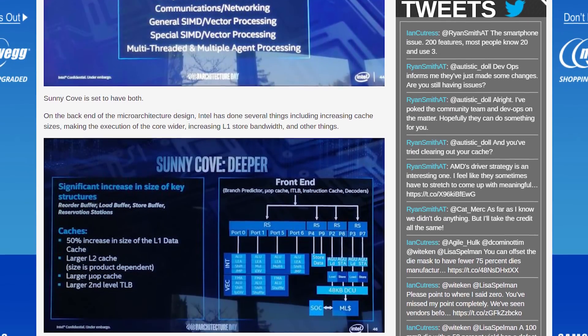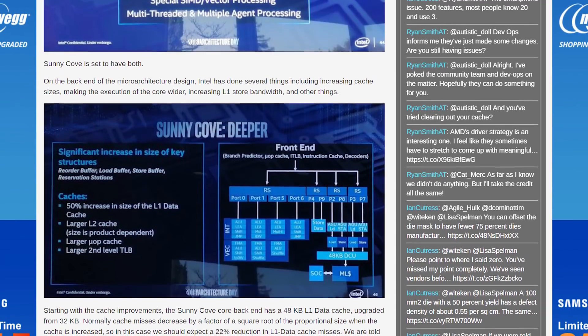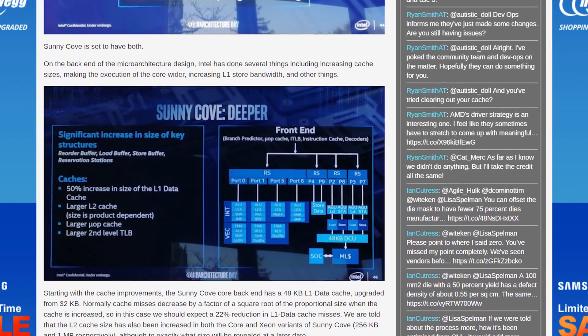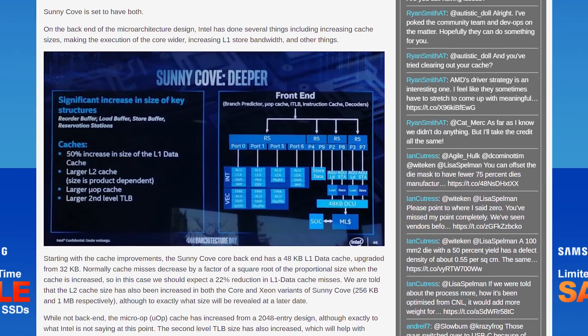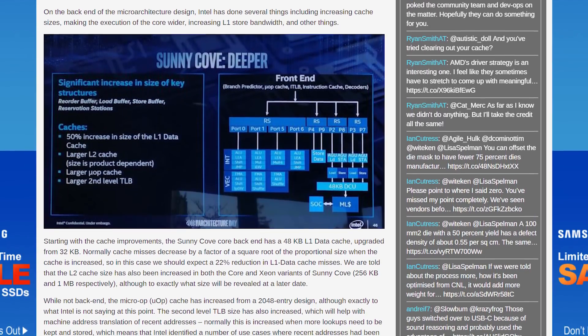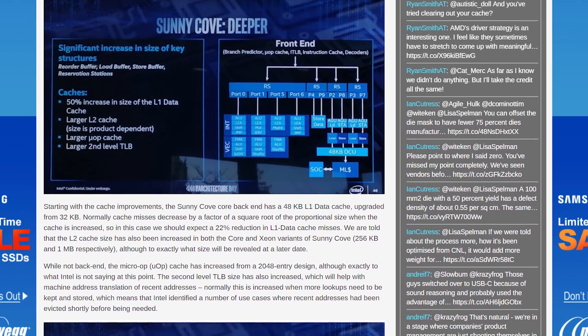To achieve better single-thread performance, Sunny Cove is basically a wider CPU design. Intel aren't talking specifics like core count, frequency or stuff like that just yet, but this architecture is designed for 10nm and that's on track for 2019.